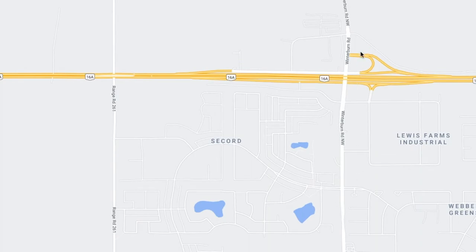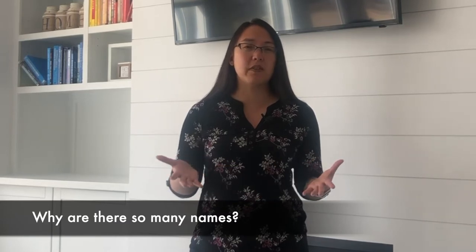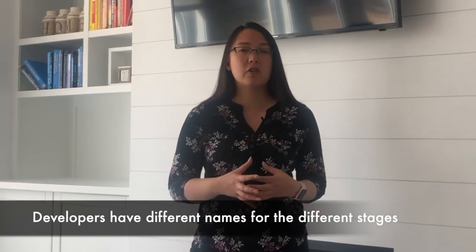It's really grown. When I first moved there around 12 years ago it was not as developed — we were only the second phase. Now in Secord there are a ton of different names, and why is that? When an area is being developed, developers have names for communities as they sell different stages. Secord started off as a Hopewell development and now there are other developers such as Melcor, MLC, and Walton. Some of these developers have gone under and been taken over by others, which is why you'll see different names.